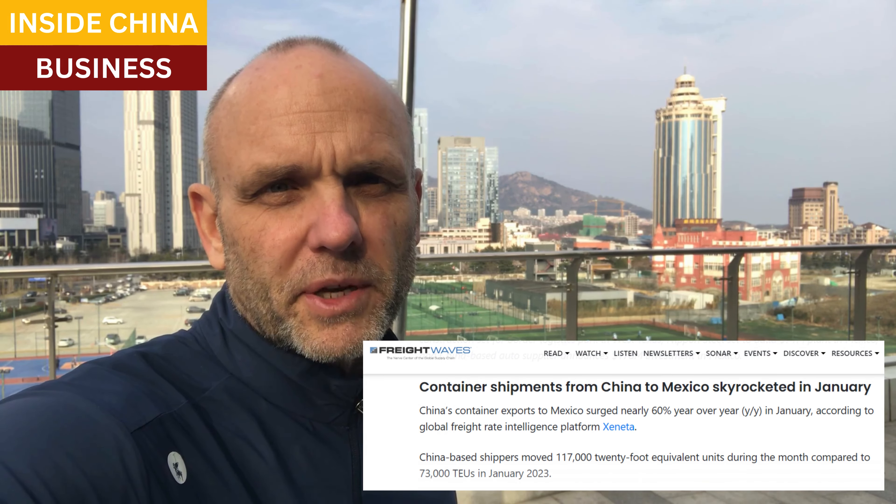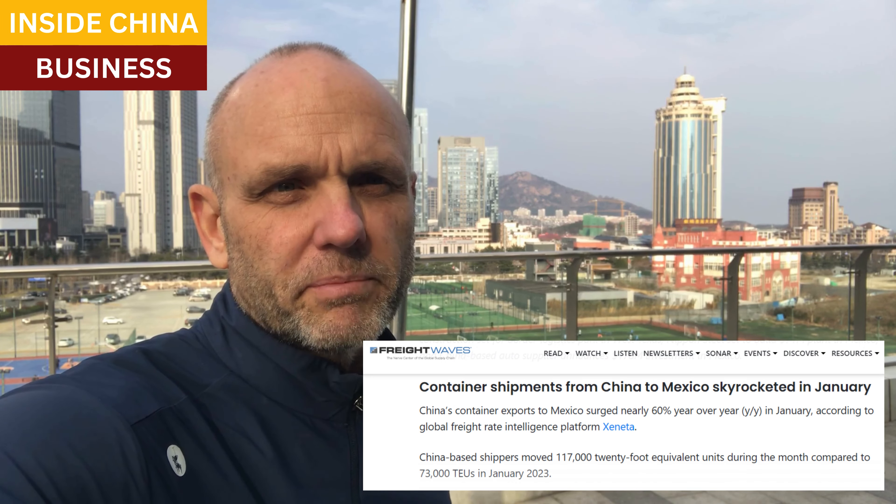This procedure is definitely one of the important causes for China's boom in exports to Mexico. Mexico was used to ship the products across the border into the United States. In January 2024, for example, China sent 60% more shipping containers to Mexico compared to January 2023.